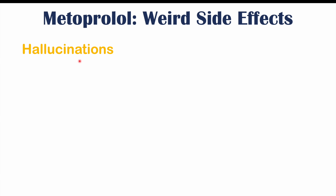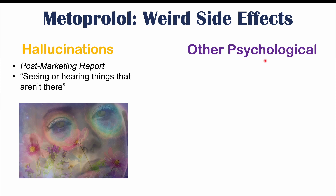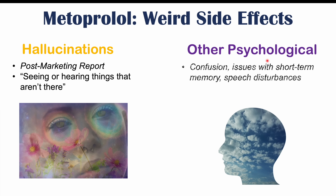Some patients have also described having hallucinations — a post-marketing report — which can be either seeing or hearing things that aren't there. These are often mild hallucinations but can occur in some patients. Other psychological effects include confusion, issues with short-term memory, speech disturbances — slow or disrupted speech — but again, all very rare.